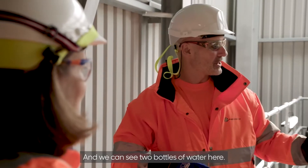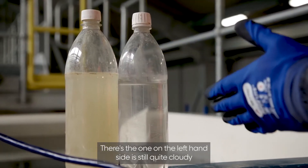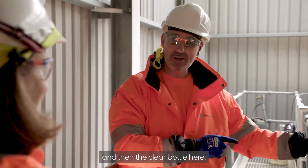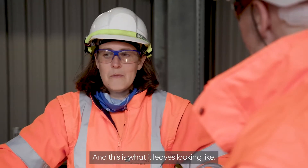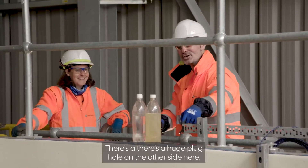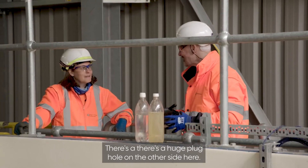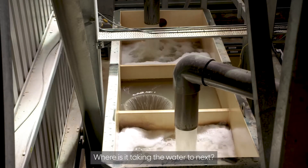We can see two bottles of water here. The one on the left is still quite cloudy, and then there's the clear bottle here. This is what the water comes in looking like and this is what it leaves looking like — once it's been treated, it's crystal clear, like spring water. There's a large plug hole on the other side, about 30 centimetres in diameter — where is that taking the water next?